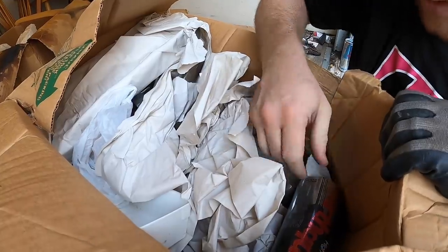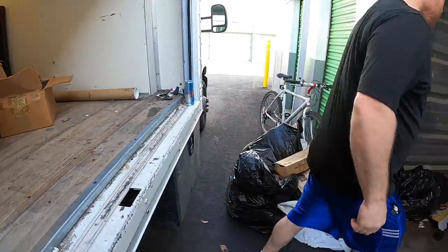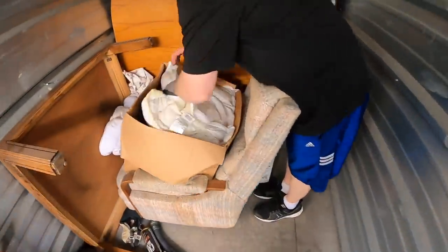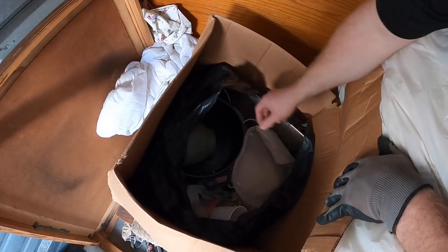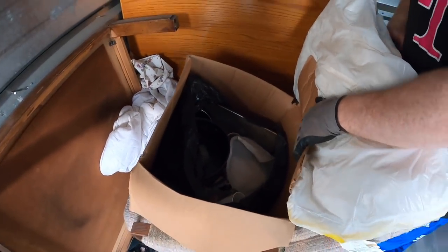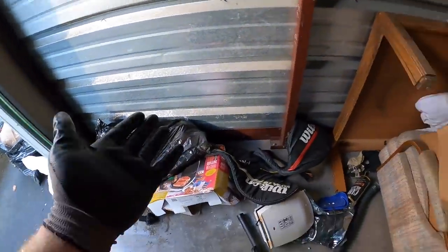Pots and pans — all wrapped up, I don't want to mess with that too much. Let's show them the last box. Oh — another Pyrex, that's 25 bucks right there. But those are disgusting — they need to be washed. All right guys, that's the storage unit.